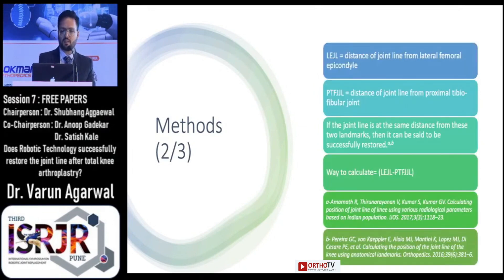For the analysis we calculated the distance of the joint line from the lateral epicondyle joint and from the proximal tibiofibular joint, named them as LEJL and PTF-JJL respectively. It is found that if the joint line is equidistant from these two bony landmarks then it is said to have been successfully restored, as per the studies published by Gavin et al. and Amanat et al. The way to calculate this was to find the difference between LEJL and PTF-JJL.